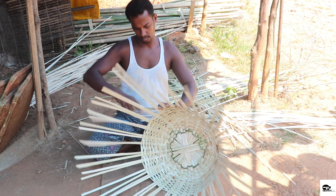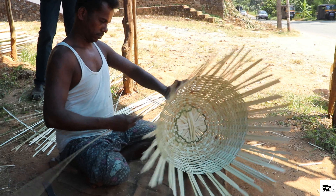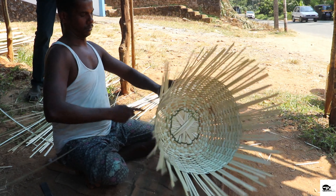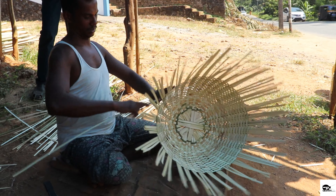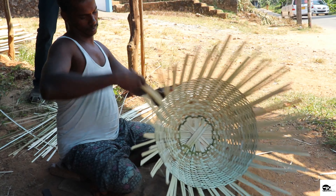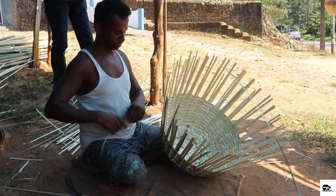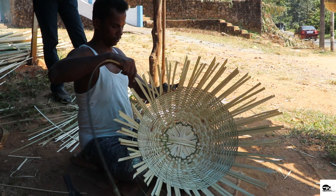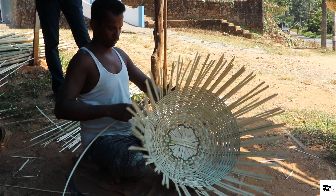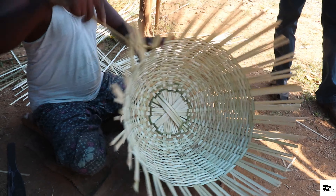Jayakrishan and his family buy the reed plants from the Adivasi community in Kerala, as the plant is found mainly in the forest regions of Kerala. A bunch of ten sticks of reeds plant costs up to 280 rupees, and a minimum of three sticks is needed to create a large basket.